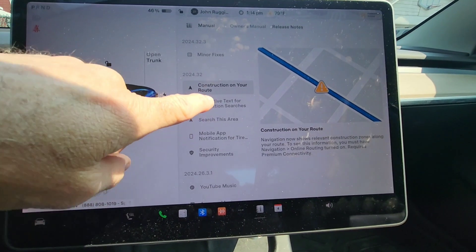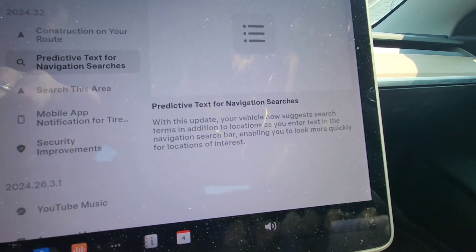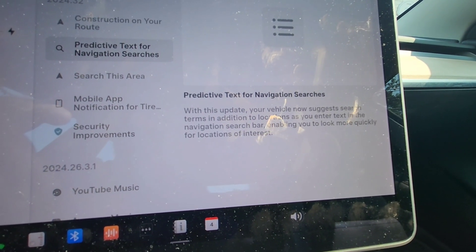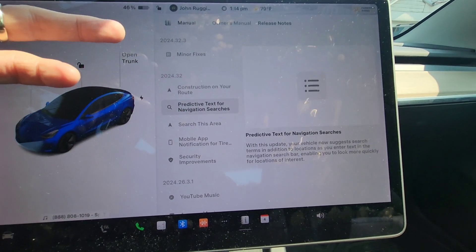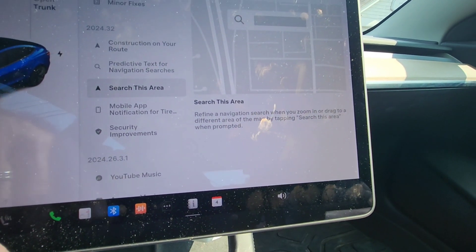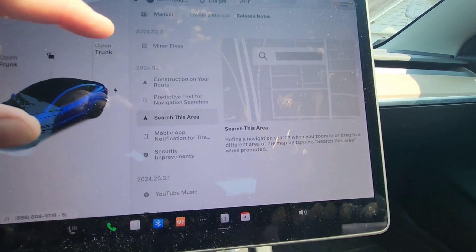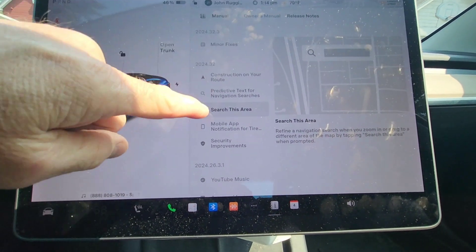The next feature is predictive text for navigation searches. The car will now suggest search terms in addition to locations as you're typing, which is a nice feature — it's about time. There's also 'Search This Area,' which lets you refine your navigation search when you zoom in or drag to a different area of the map by tapping that option when prompted.